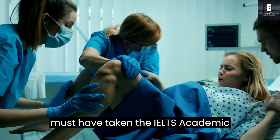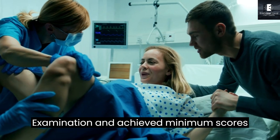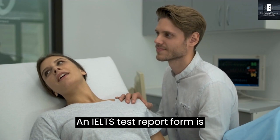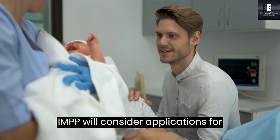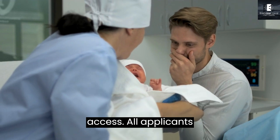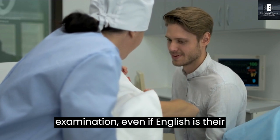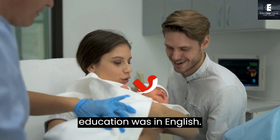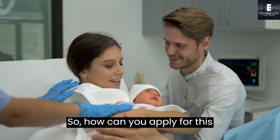Fifth, you must have taken the IELTS academic examination and achieved minimum scores of 7 in each component. An IELTS test report form is valid for 2 years. The IMPP will consider applications for extensions of up to 1 year to enhance access. All applicants must have taken the academic IELTS examination, even if English is their first language and their midwifery education was in English. So, how can you apply for this program?